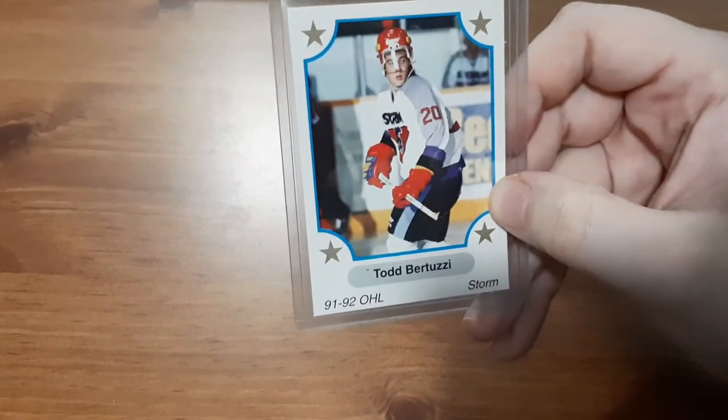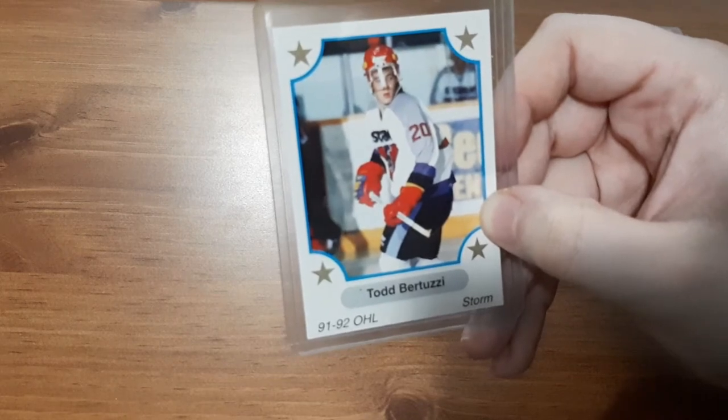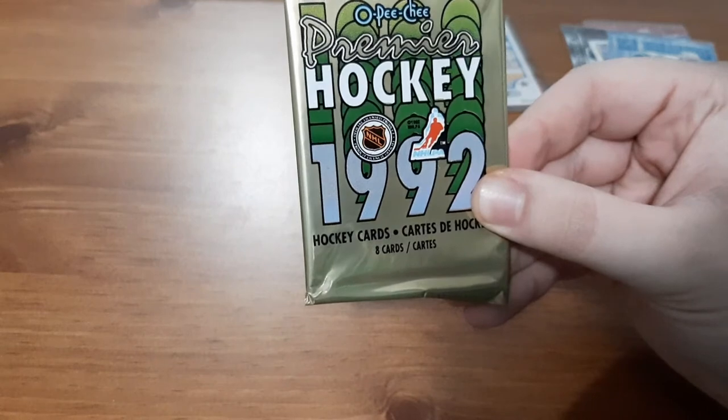Next I'm going to do the bonus pack because I'm assuming it's going to be likely all base as well. Not bad — that's actually pretty cool. So the first one — just a top loader to make sure the pack is solid and it's not going to bend anything during shipping. A 92 OHL card for Todd Burtzui — I'm not familiar with the player at all, but the only reason it's in the top loader is so it doesn't bend the rest of the cards. But it is a 92 OPG Premier Hockey Card sealed pack — so this one is going to be awesome.